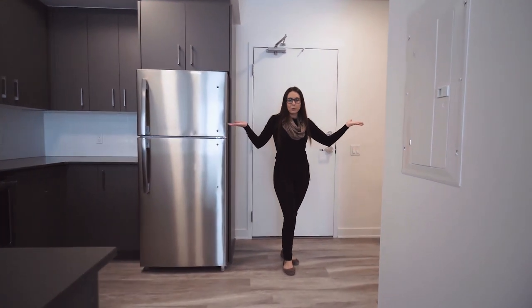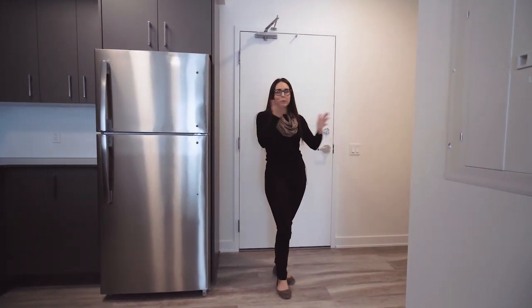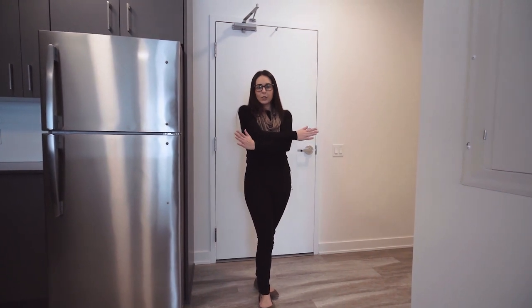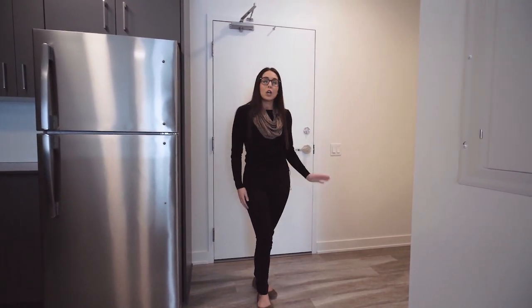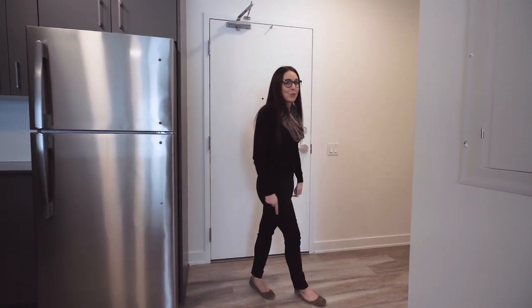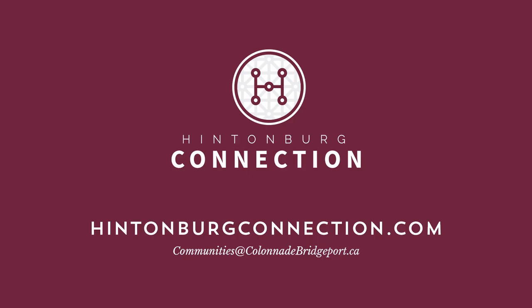This is the one bedroom plus den unit. It does come in a mirror image where the kitchen would be opposite to the den, so it's important to remember when choosing your unit style. A total of 710 square feet to enjoy. For more information on unit types and floor plans, visit us at HintonburgConnection.com or contact us at communities@ColonnadeBridgeport.ca.